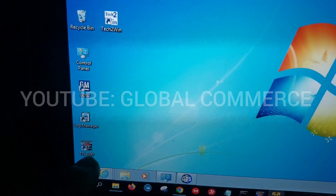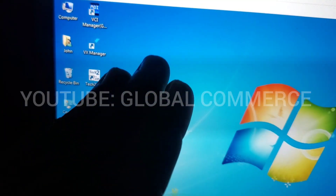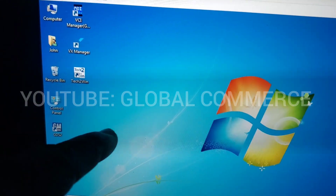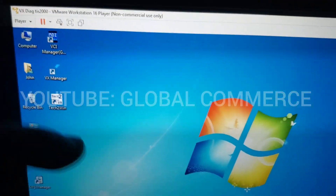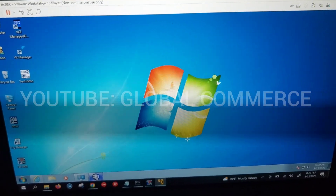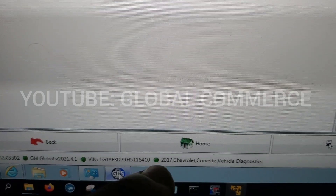We've also got TIS2000, which is SPS1, where you can program PCMs and any module for pretty much all vehicles up to 2008. You don't need TechLine Connect or any subscriptions — the full database is here with the calibrations, everything. This is actually a VMware image, so once you have it on your PC you can load it anytime and have access to all of this. Right now I'm connected to my car in GDS2 — that's the version, my VIN, my vehicle, and my interface.